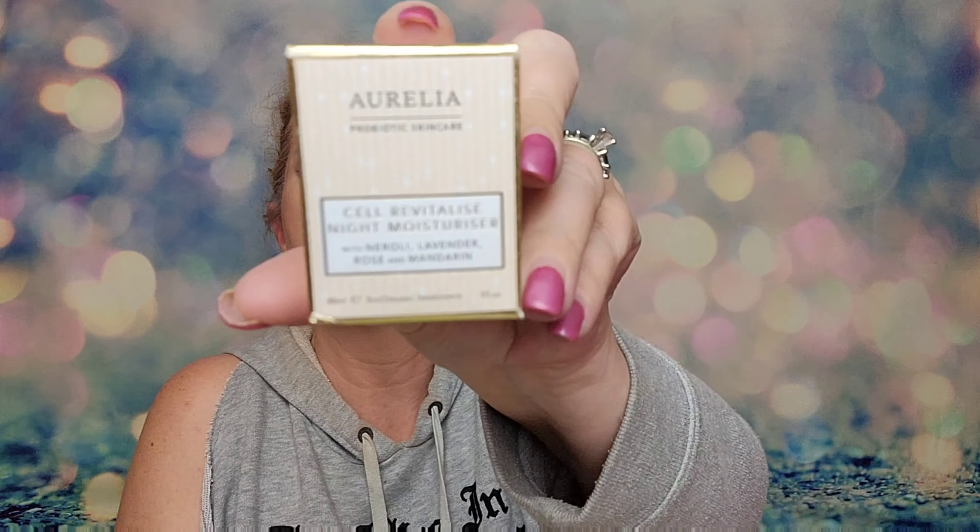Next we've got something by Aurelia Probiotics Skincare. This is a Cell Revitalized Night Moisturizer — it is a deluxe size, one fluid ounce, and it retails for $48. It's a rich hydrating night cream that fuses probiotic ingredients with plant and flower botanicals to transform the skin's luminosity. Aurelia's signature probiotic ingredients continuously protect, restoring and balancing the skin by calming the natural immune triggers that can be overstimulated by pollution and stress. That smells really, really nice.